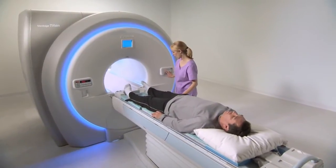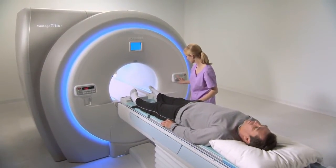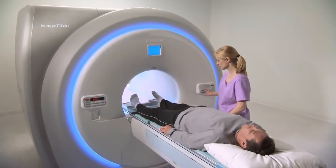The Titan series allows for feet-first imaging. This capability is advantageous, considering that a majority of MR studies are conducted with the patient's head outside the bore.